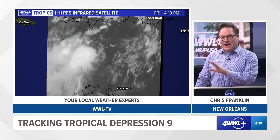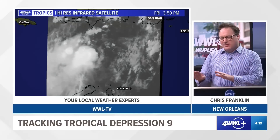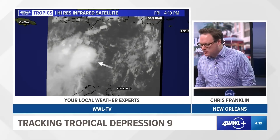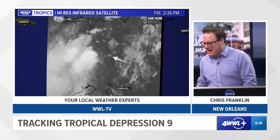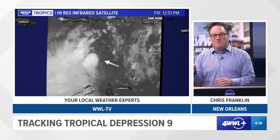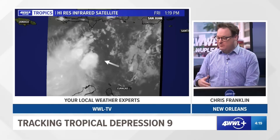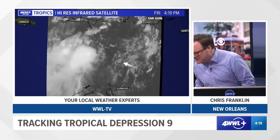Now watching it on satellite, it has started to show maybe some better signs of trying to organize into a named storm. The 4 o'clock advisory, the center was still fairly well exposed from most of the thunderstorm development. However, over the last several hours we've started to see that change a bit. This is a high-resolution infrared satellite, and when I say high-resolution, it means these images actually come in every single minute — about as real time as you can possibly get with satellite data. It's actually more real time than even radar, which is usually every five to seven minutes.